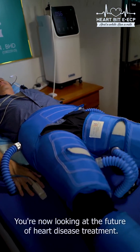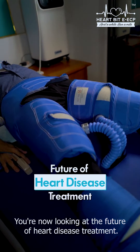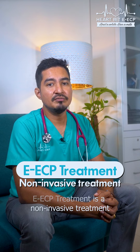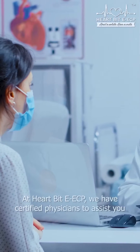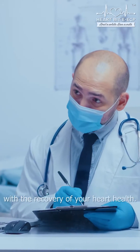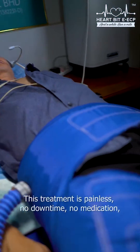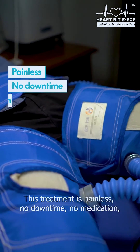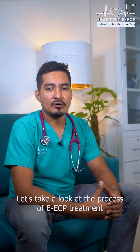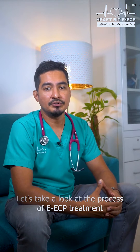You are now looking at the future of heart disease treatment. EECP treatment is a non-invasive treatment for ischemic heart disease. At Heartbeat EECP, we have certified physicians to assist you with the recovery of your heart health. This treatment is painless, with no downtime, no medication, and requires no surgery. Let's take a look at the process of EECP treatment and how this treatment works.